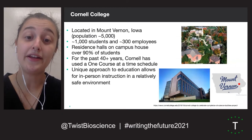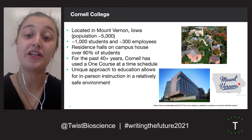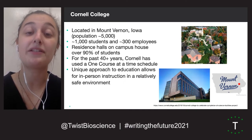Because Cornell College operates on a one-course-at-a-time plan, we saw an opportunity to design and implement a COVID mitigation strategy which would increase the amount of in-person learning opportunities compared to semester plan institutions, based on the reduced risk of spread of infectious disease.